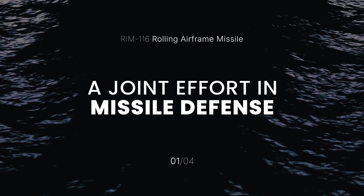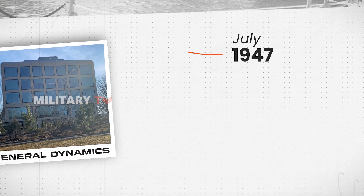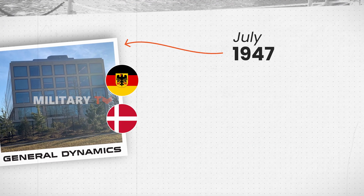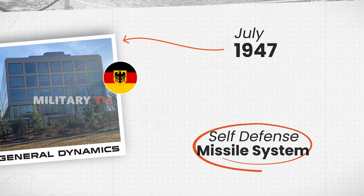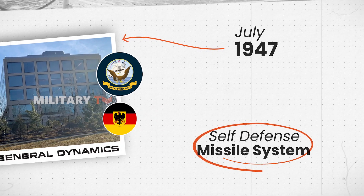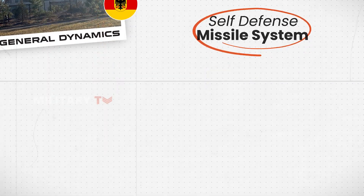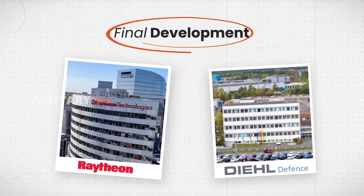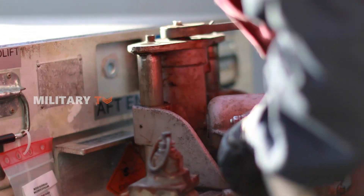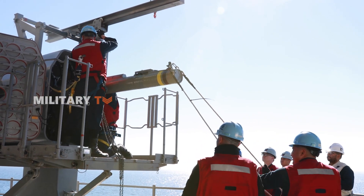The story of the RIM-116 RAM began in July 1976, when General Dynamics teamed up with Denmark and West Germany to develop a self-defense missile system. Although Denmark eventually dropped out, the U.S. Navy joined the project, becoming the major partner. The final development was led by Raytheon and Diehl BGT Defense, combining American and German engineering expertise to create one of the most reliable naval defense systems in the world.